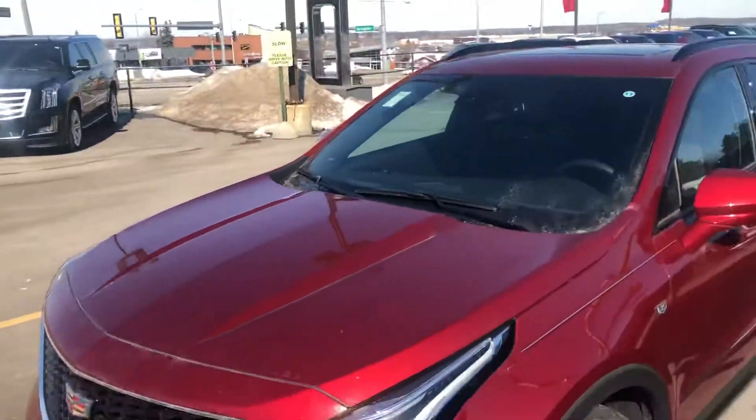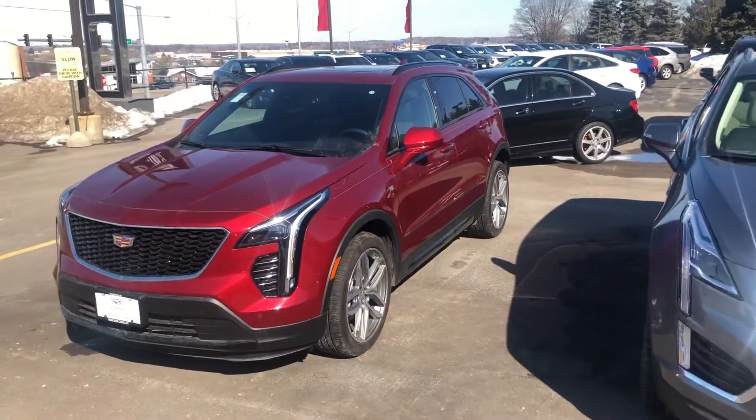Look forward to talking to you soon. Ryan Young at Boucher Cadillac, 262-754-9600.